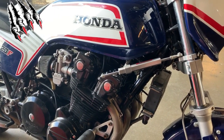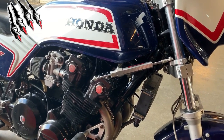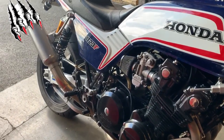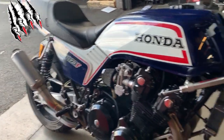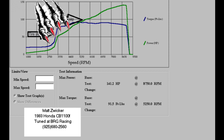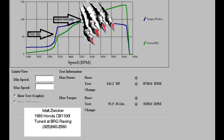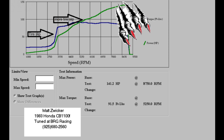It never ceases to amaze me how just some small changes in the tuning can make a huge difference in how the bike wants to run. We tried different combinations, different jet sizes, different needle positions. But when it was all said and done, we had dropped the main jet one step, raised the needle one clip, and took five degrees of ignition timing out global. The bike doesn't ping anymore, the spark plugs look awesome, and the customer is clearly very happy.